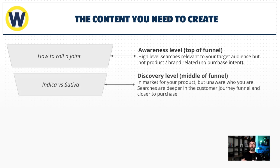Moving down the funnel, something like 'Indica versus Sativa' — call it discovery traffic or middle-of-funnel traffic. These people are in-market. If you're searching Indica versus Sativa, you're either a smoker or considering purchasing cannabis, but unaware of who you are. In cannabis, brand is the most important differentiator, period. Weed gets you high, but people buy baby Jeeter's because of the brand, the experience, how clean everything is. If your product sucks and you don't have a brand, nothing's going to work for you. These searches are deeper in the customer journey and closer to purchase.